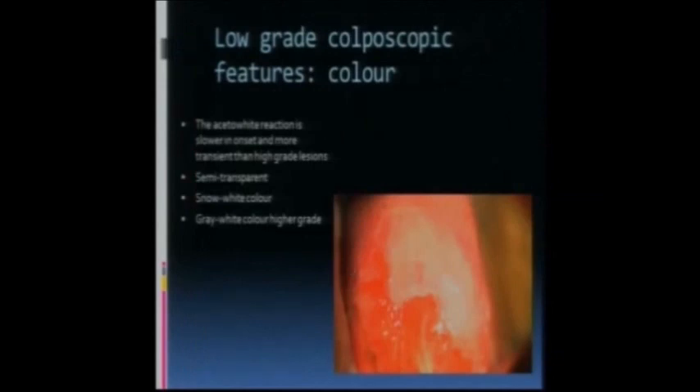With low-grade findings, the acetic white change is slower in onset and tends to be more peripheral on the cervix, outside the squamous-columnar junction and not over the glands. It's more transient than higher-grade changes. Snow-white and grey-white tend to be higher-grade, while translucent areas tend to be lower-grade findings. The mosaicism you see within this is very fine - this is further out on the cervix and that tends to be a lower-grade finding.